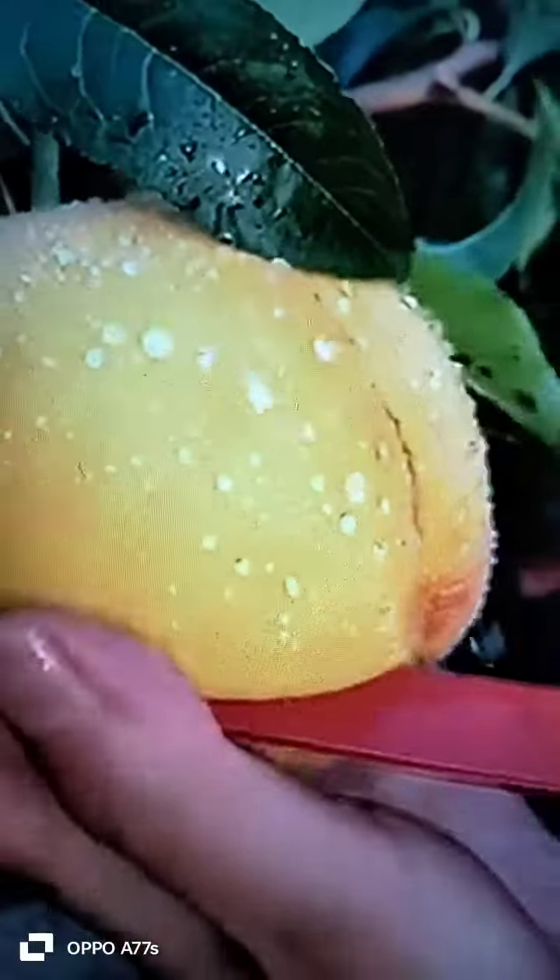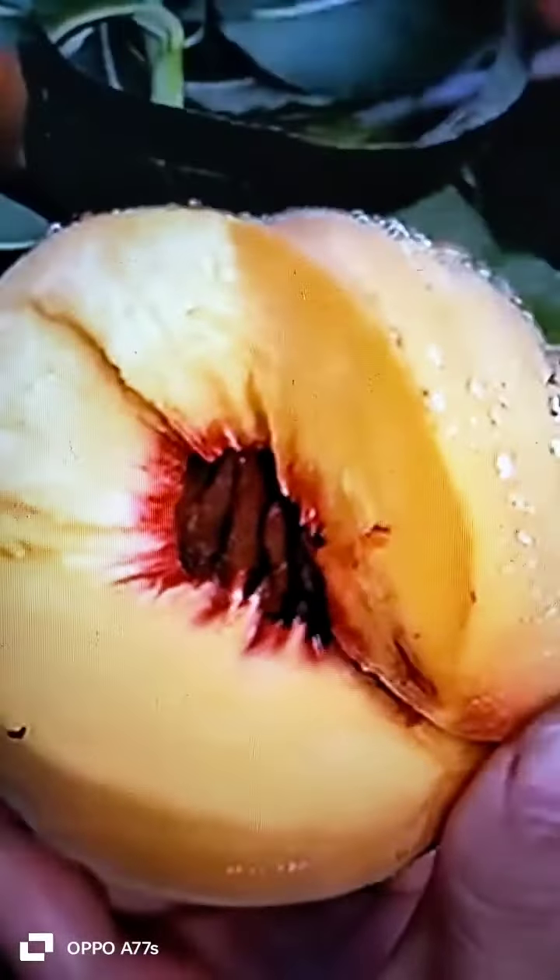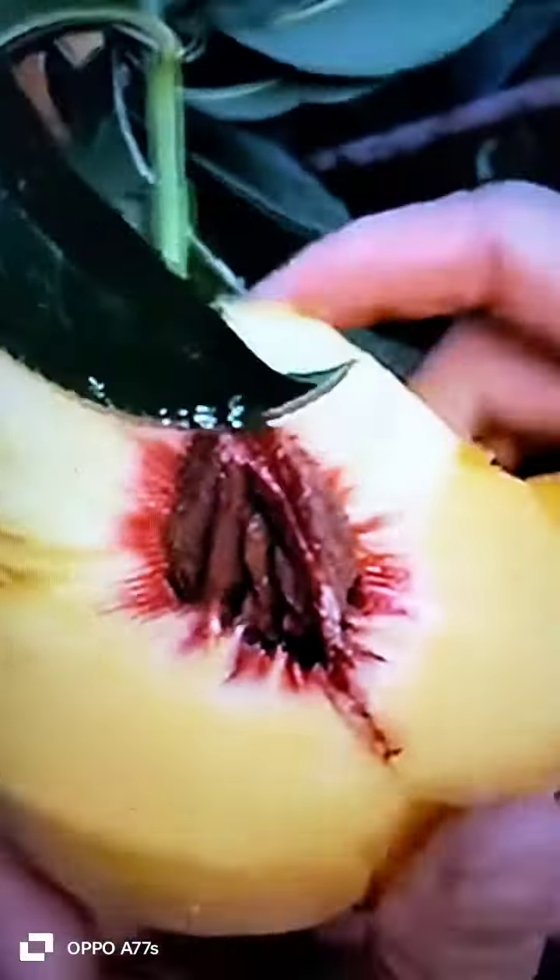Peaches grow in the summertime and continue to ripen after they're picked. There are three main kinds of peaches: they are claystone, freestone, and semi-freestone peaches.